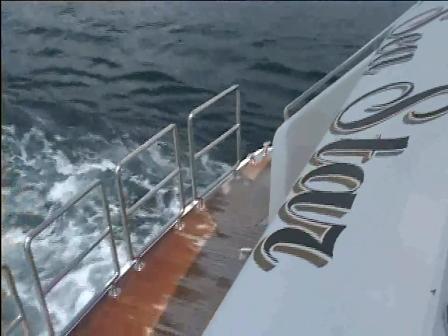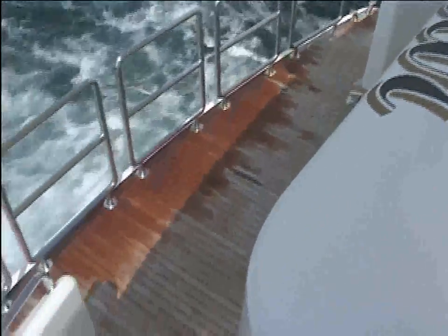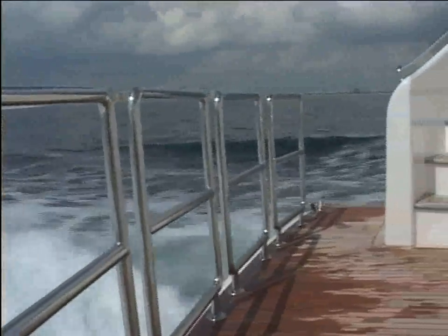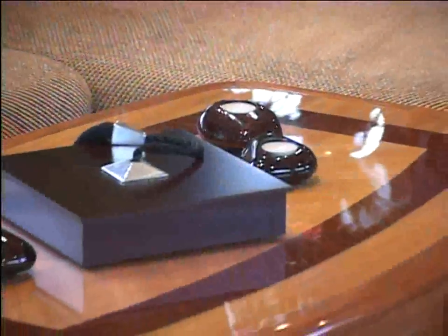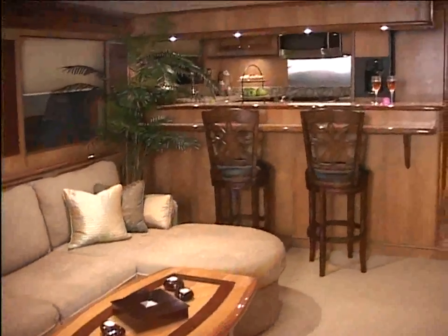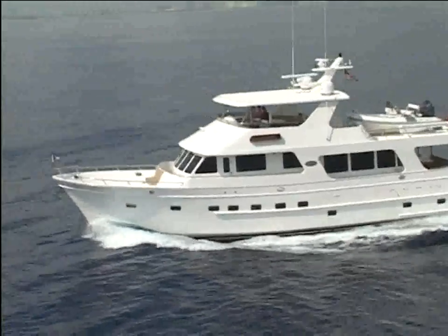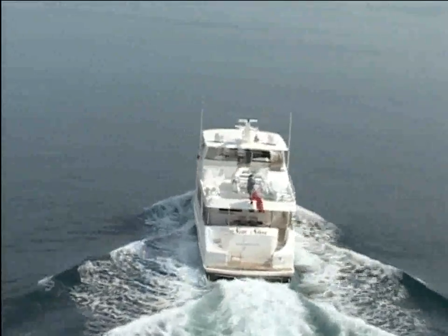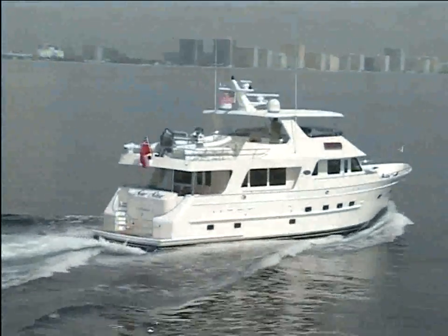Twin stairs sweep down to the integral swim platform. As attractive as it is functional, the swim platform offers easy access to the water, the tender, or jet skis. Knowledgeable buyers choose Outer Reef because we offer them the best combination of quality, value, style, and attention to detail, backed up by our solid customer support. The Outer Reef 7080 Series, luxury beyond expectations.